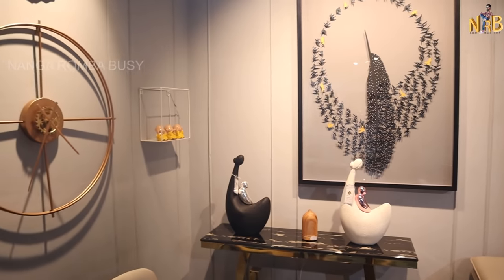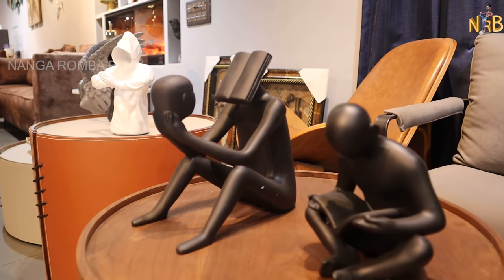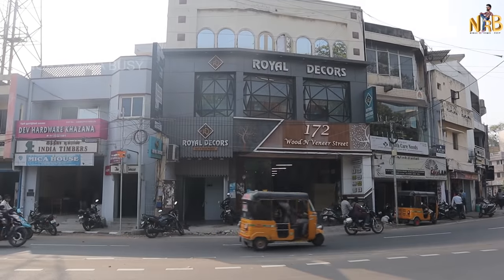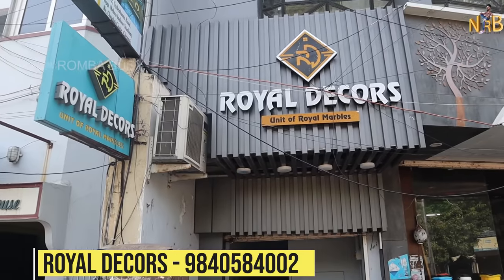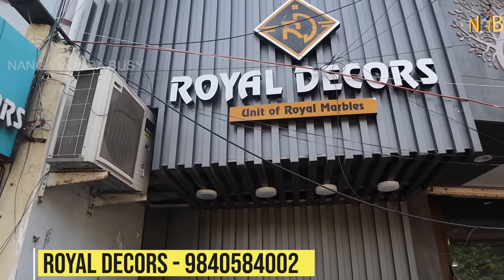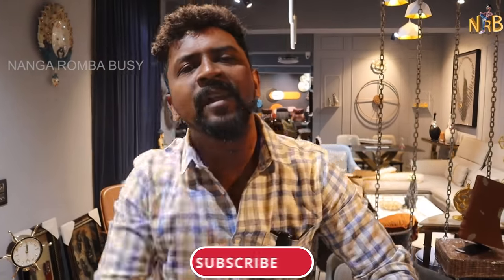The items here are very unique. This showroom is located in Periamed, near Nehru Stadium. You can check our address on our location. If you want to subscribe to the channel, please subscribe.